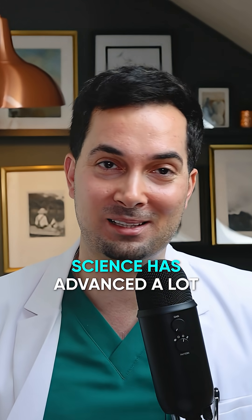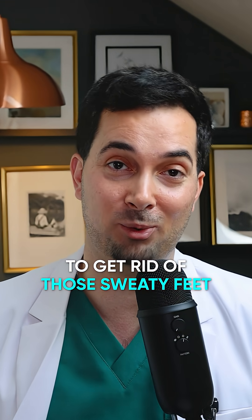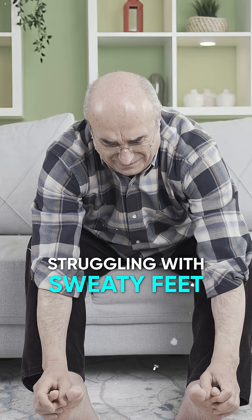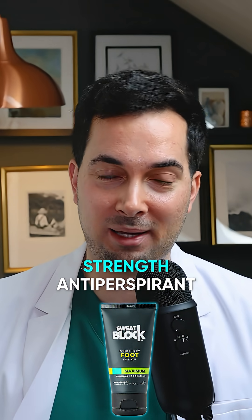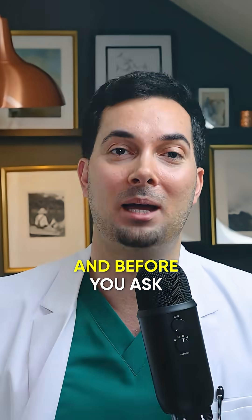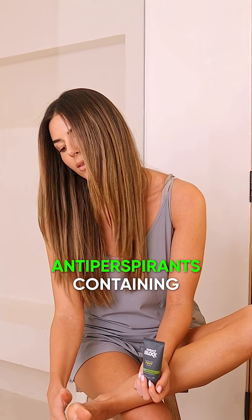But the good news is science has advanced a lot, and I'm going to tell you exactly what you need to do to get rid of those sweaty feet. The number one tip I give all patients struggling with sweaty feet is to apply a clinical strength antiperspirant which contains aluminium chloride. Yes, you can apply clinical strength antiperspirants containing aluminium chloride to your feet, no problem.